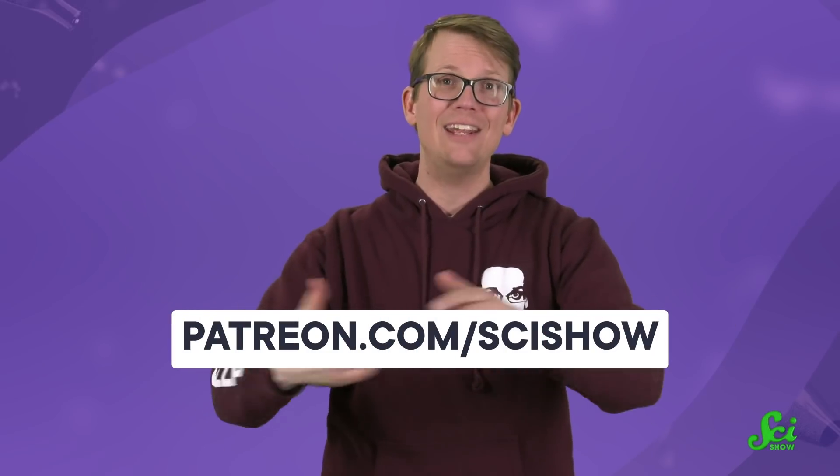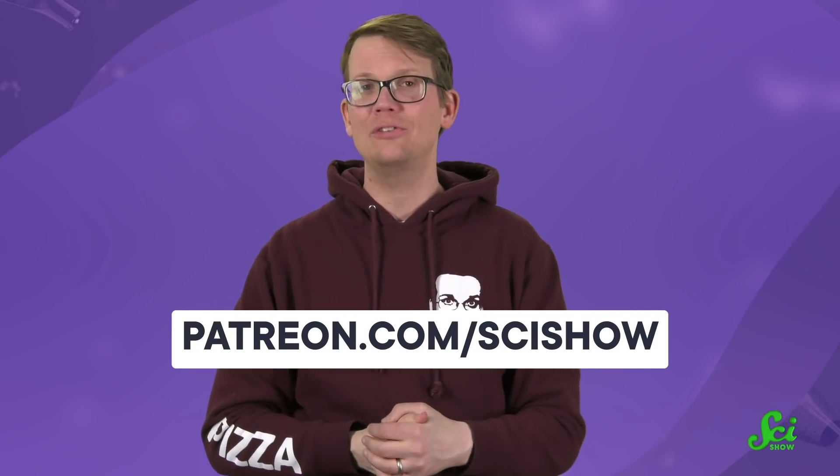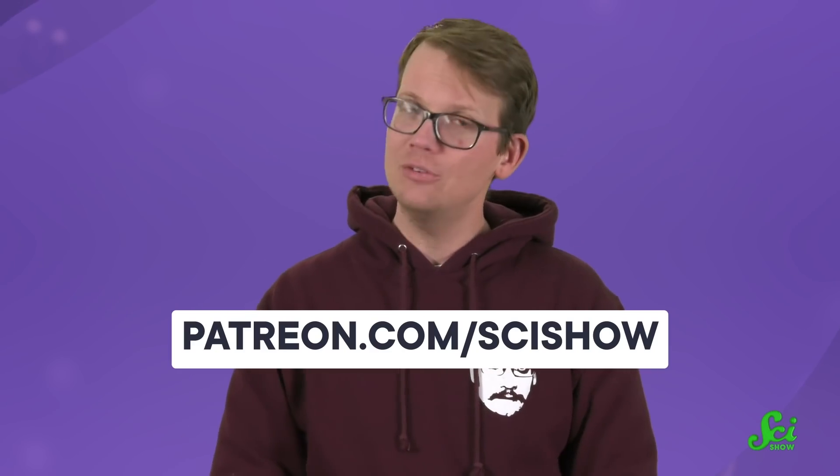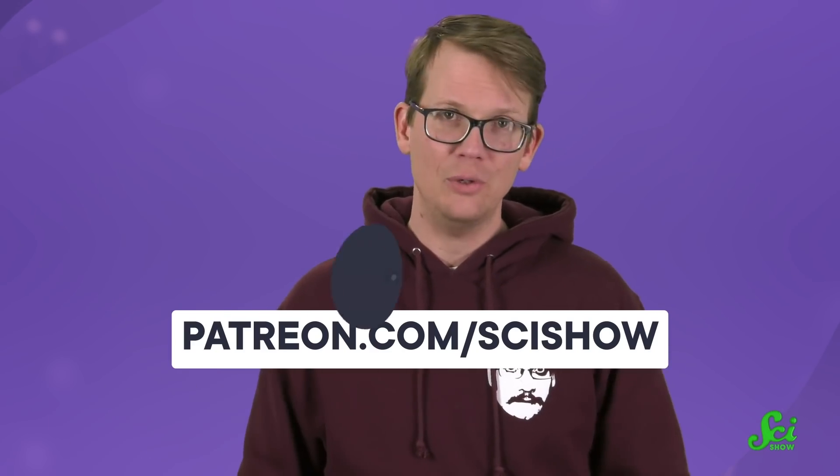Thanks for watching this episode of SciShow, and thanks, as always, to our patrons for helping to make it happen. You, too, can get involved with our community. All you have to do is go to patreon.com/scishow. There's lots of cool stuff you can get there, and most of all, you can help us do the work that we love to do.